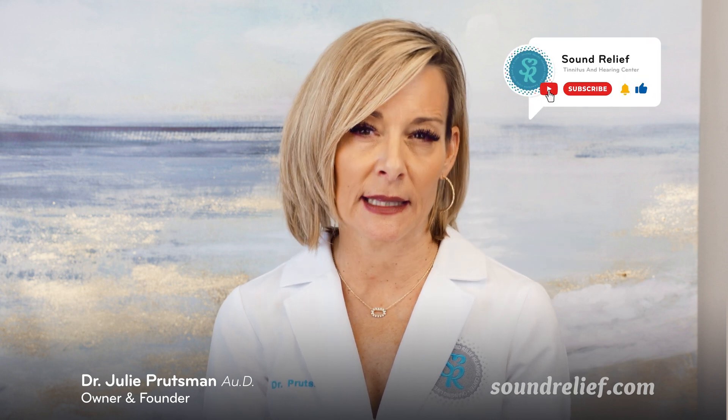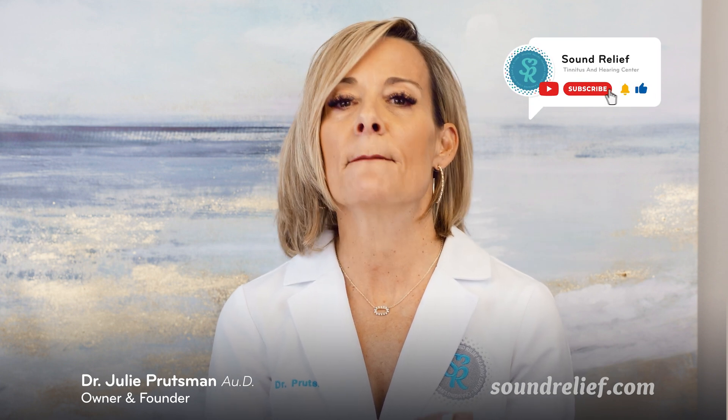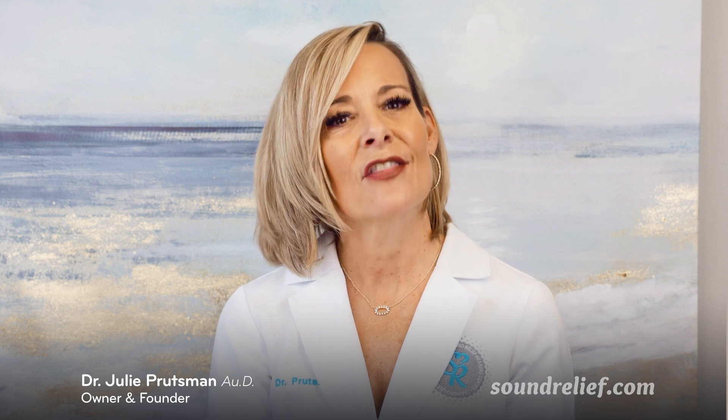OTC hearing aids are meant to increase accessibility of amplification to the millions of people with untreated hearing loss. The problem is that hearing loss is a complex issue, not easily fixed with a one-size-fits-all approach since no two brains are the same. Rather than offering a cheap solution to a complex problem, the industry should be focusing on health insurance reform, starting with Medicare, to increase accessibility of audiology services.